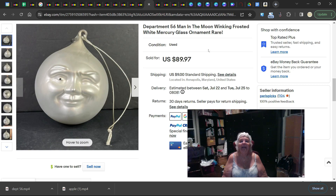This is a Man in the Moon winking — he's frosted white mercury glass and he's considered rare, though several have sold. He sold for almost $90.